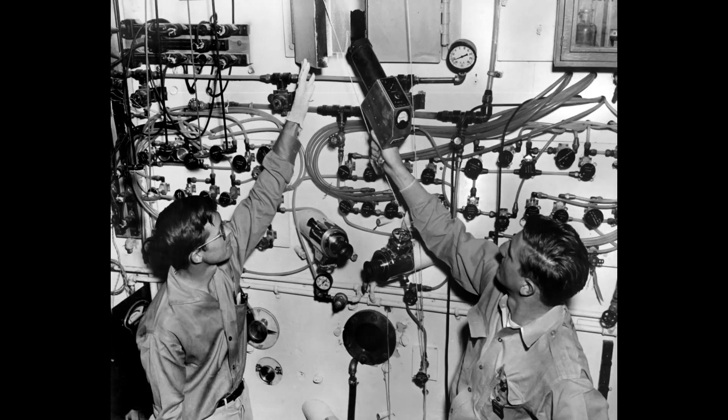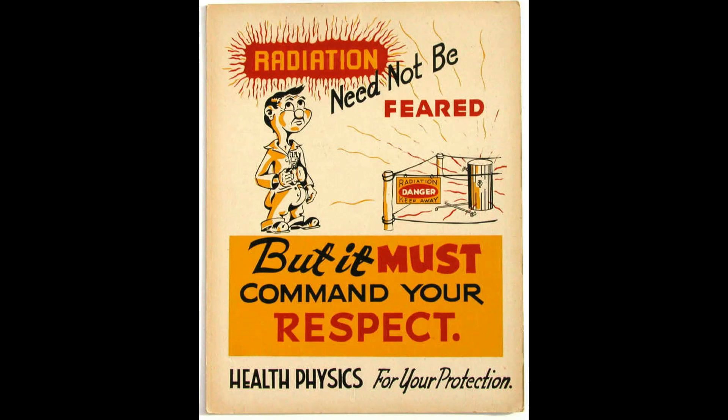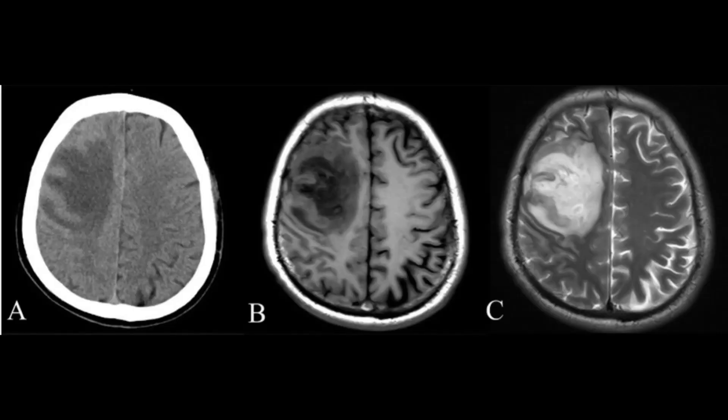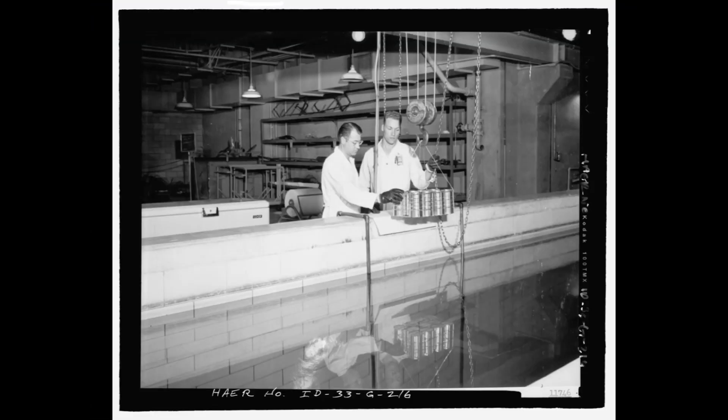Now that we have a basic understanding of radiation, we can talk about what health physics is. As health physicists, it is our responsibility to protect the public and the environment from the hazards of radiation, while allowing society to reap the benefits of radiation and radioactivity. Some of those benefits include medical applications such as x-rays or CT scans, industrial uses such as disinfecting blood from blood banks, and food sterilization, which could increase the shelf life of all sorts of different foods. That just barely scratches the surface of the beneficial uses of radiation science.